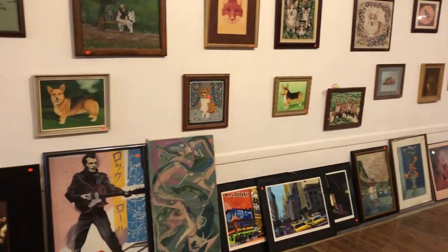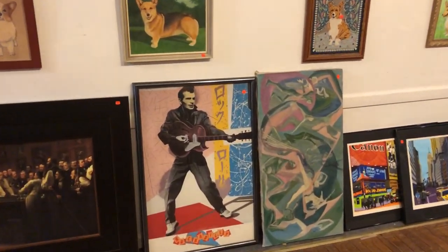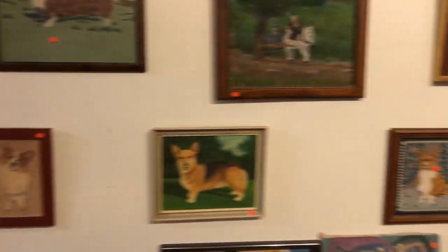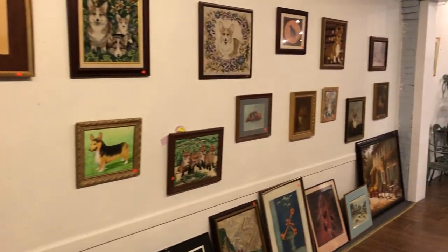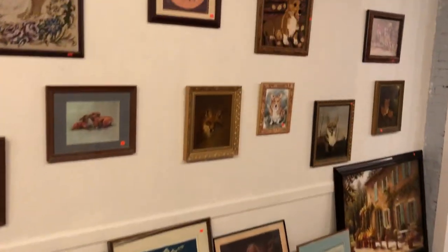Ladies and gentlemen, part two of our Corgis and Foxes. More from our Green Spring Valley Estate — a lot of Corgi and Fox pictures and items, as you will see.